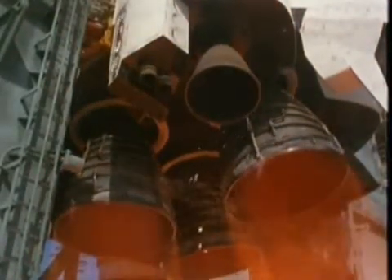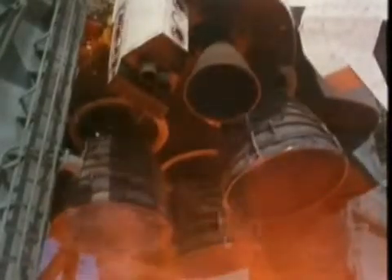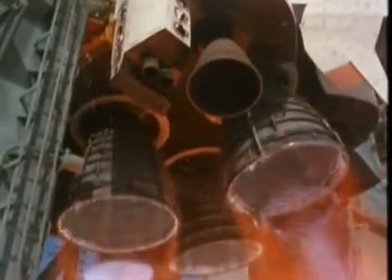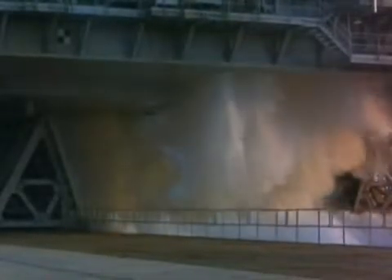The main engines create acoustic shock waves so powerful their vibration would be enough to shake the shuttle apart before it ever got off the pad. To dampen these waves at the exact moment the engines reach full thrust, 300,000 gallons of water are released into a trench below the shuttle.